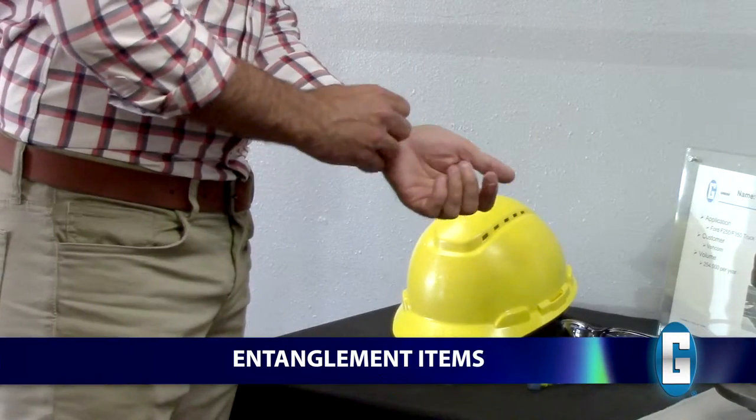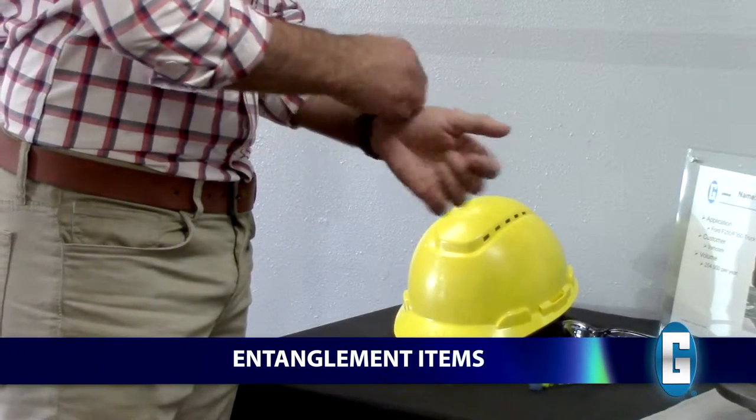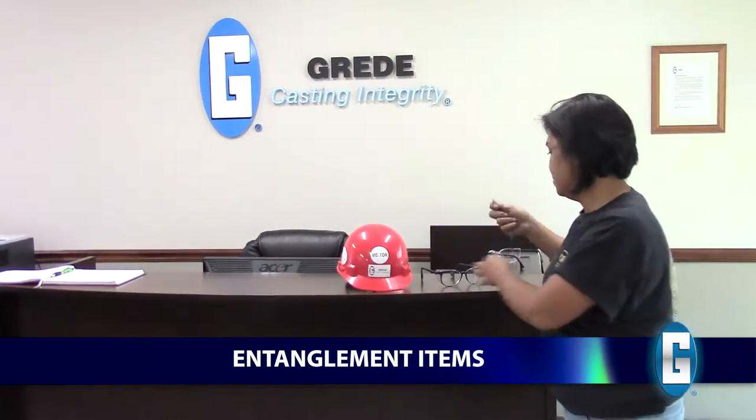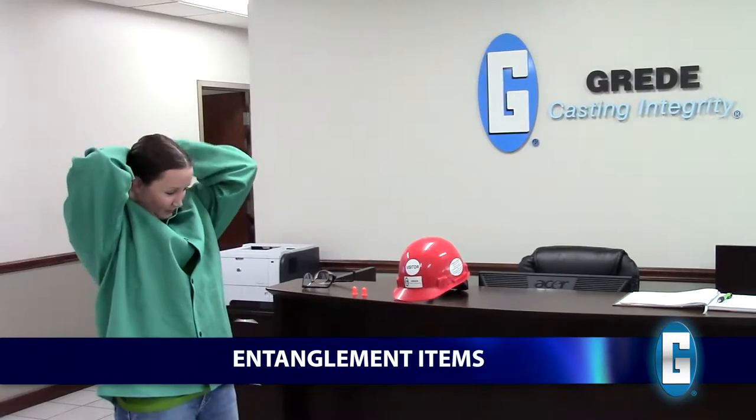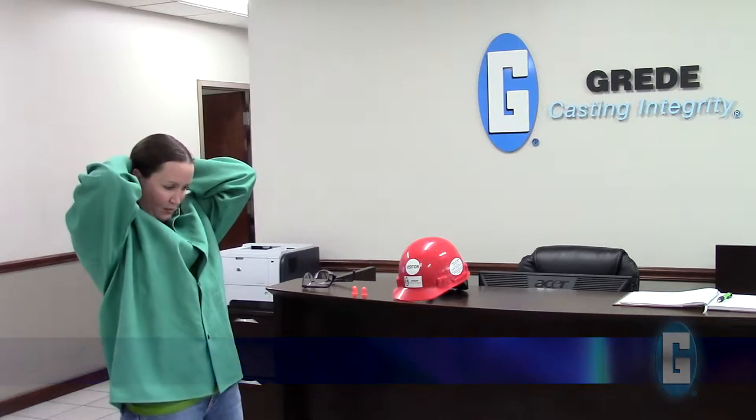Before beginning your tour, please remove jewelry, including watches, necklaces, and rings. Any loose-fitting garments, such as scarves and neckties, should be tucked in or removed. If you have long hair, we ask that you secure it back.